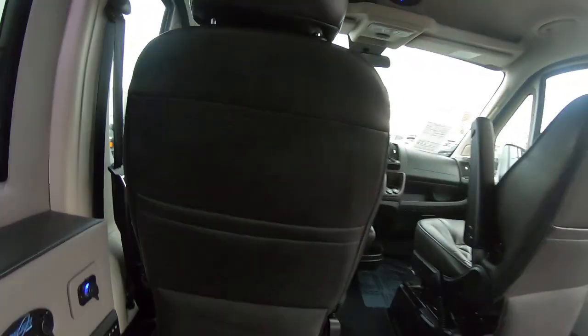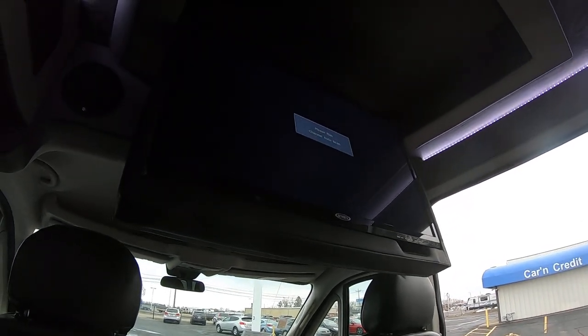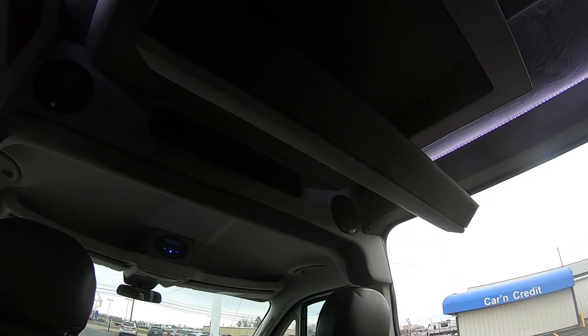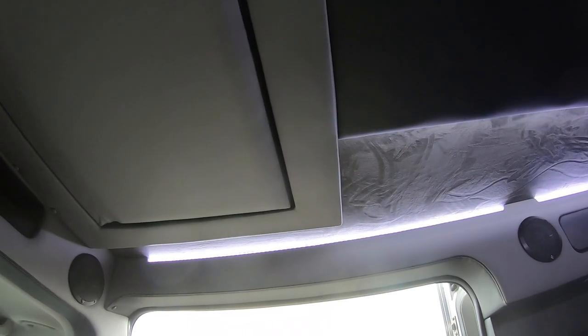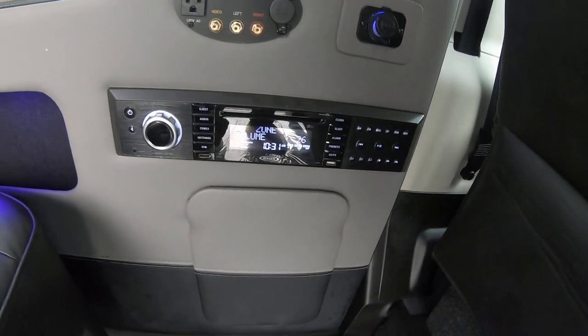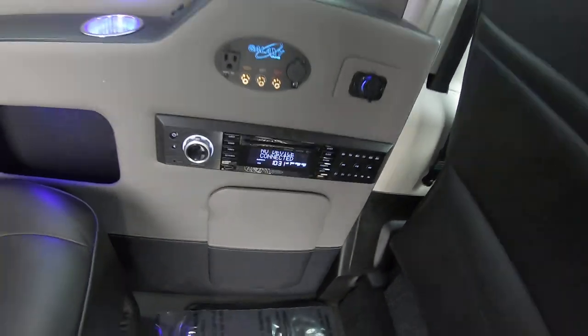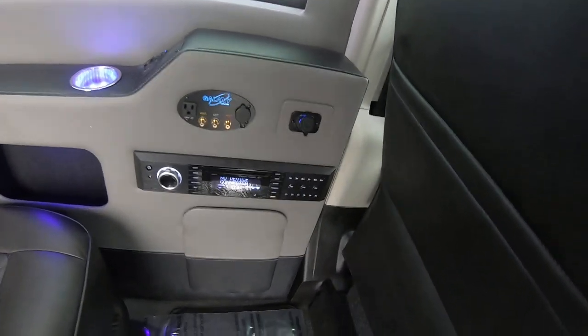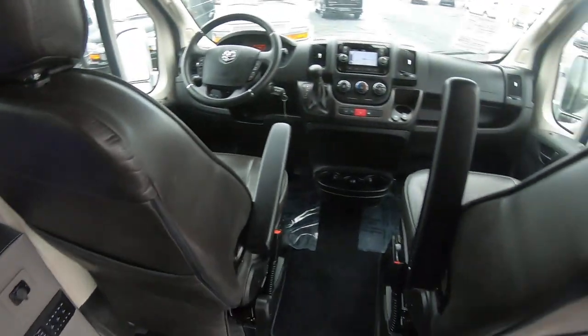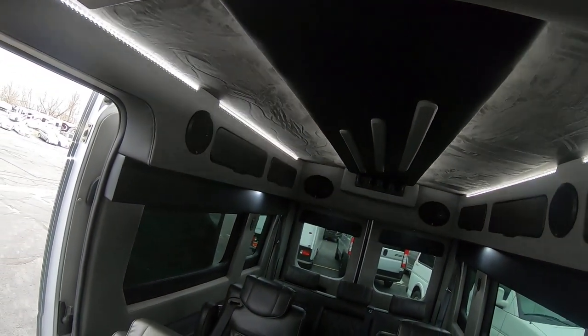So this TV has power folding. There's a DVD player for it and it also has Bluetooth so you can stream music to it with your phone. It also has an HDMI port and USB, so you can hook gaming consoles up to it. We've got controls here for the lights so you can change the colors from white to blue.